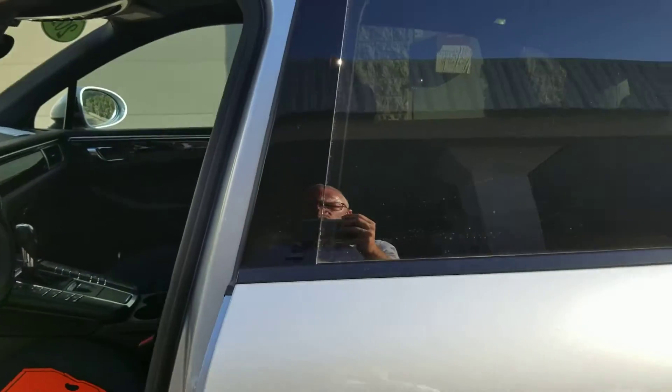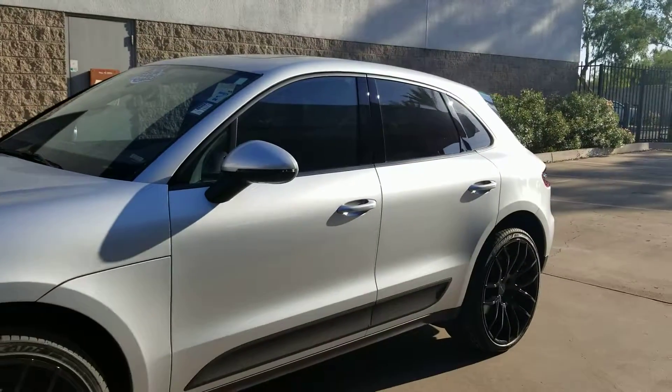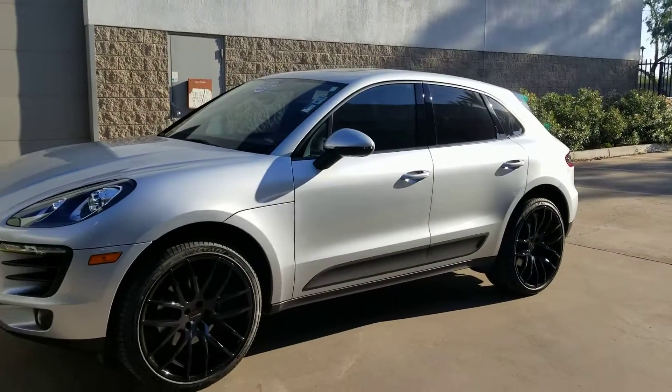Call or text me anytime once again: 602-561-7672. This is Jamie at Certified Benz and Beamer. Have a great day.